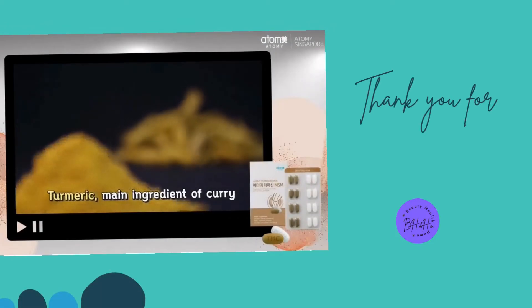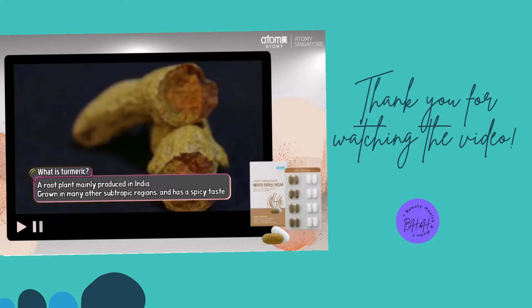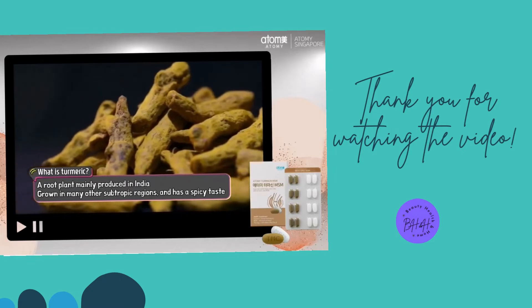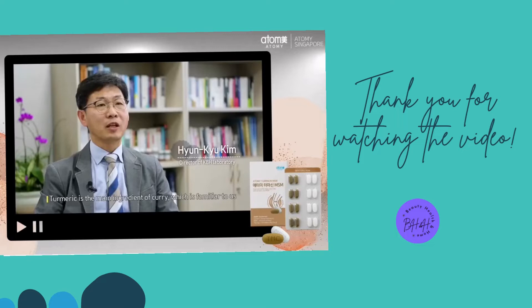Turmeric, the main ingredient of curry. Produced primarily in India and other subtropical regions, turmeric is a root plant belonging to the ginger family that is used as a spice. Turmeric is the main ingredient of curry which is familiar to us — curry is yellow because of turmeric. Turmeric is usually spicy and bitter and has a warm nature.